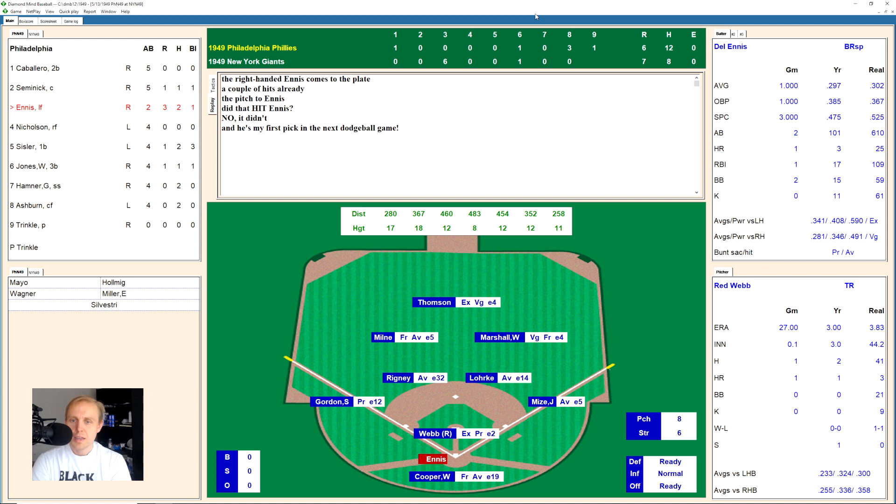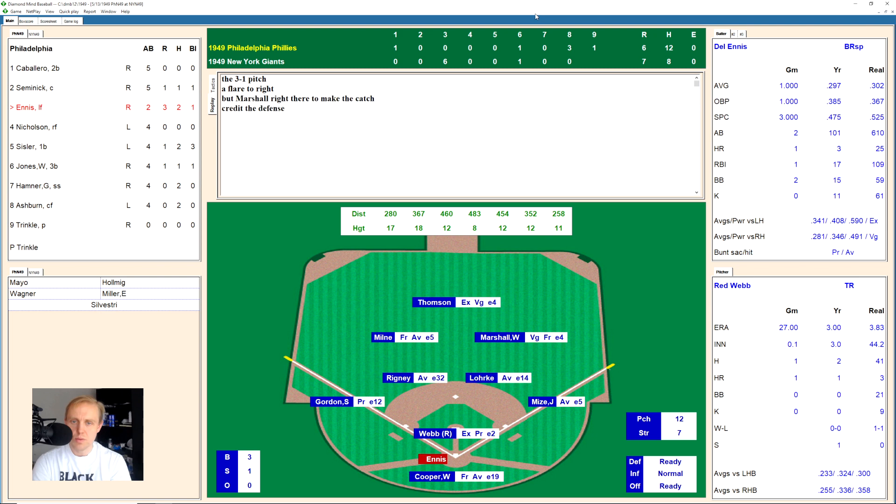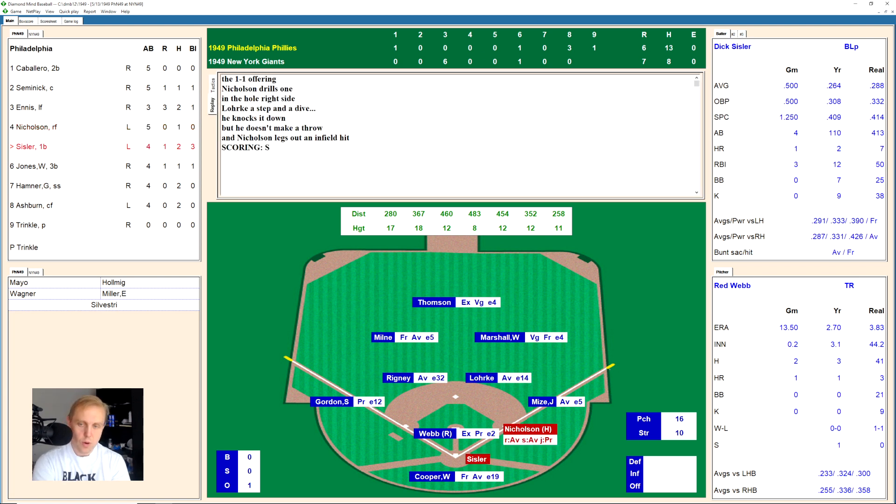Del Ennis works a 3-1 count — Red Webb almost falls off the mound — and Ennis flares one to right field, Marshall has it for the out. Bill Nicholson takes 1-1 and hits one to the right side — Lork has it but cannot make the throw to first, cannot get that out. Dick Sisler already has a home run — this is one of those games where you really have to fasten your seatbelts. We are not even 20 minutes into this one, and there's a chance for the Phillies to tie or take the lead.